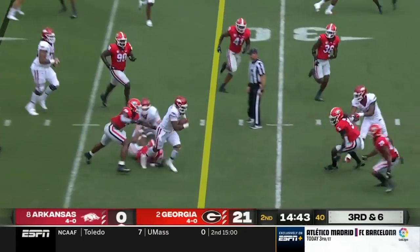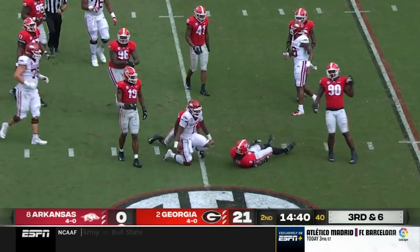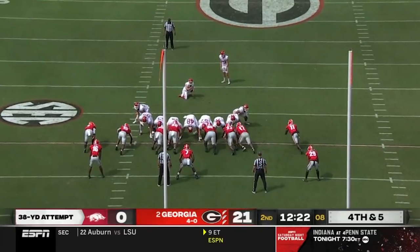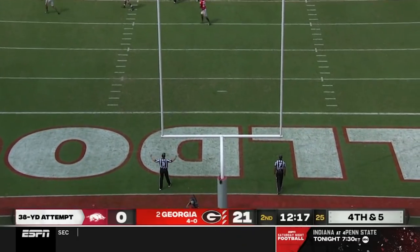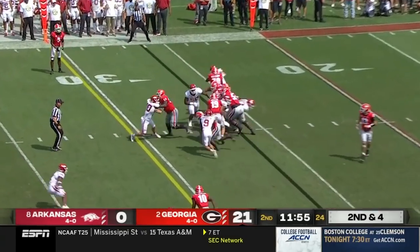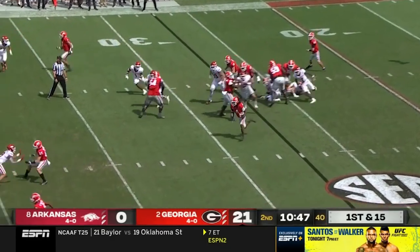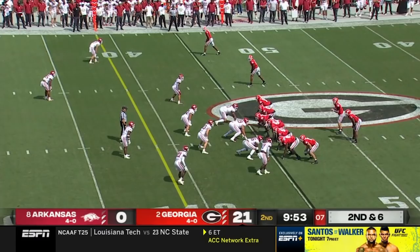Jefferson runs it, breaks the tackle, barrels over a couple of defenders and leans down. Jefferson pump fake — he was gonna run — all the way, dogs were all over it. That's the first time they've shown that in this game. It looked easy. Georgia is routing the Razorbacks — that first down — the dogs are dismantling Pittman's Razorbacks.